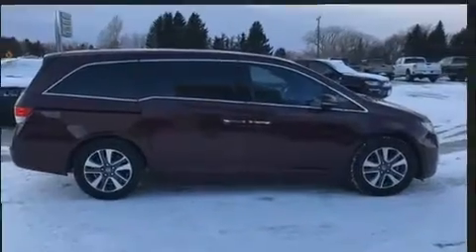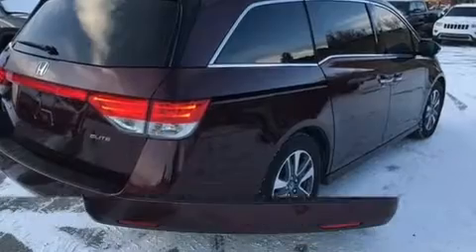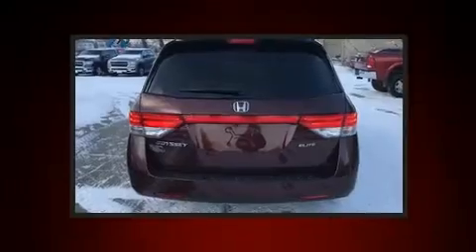Top features include air conditioning, an automatic dimming rearview mirror, power moonroof, heated door mirrors, a power lift gate, remote keyless entry, and leather upholstery.